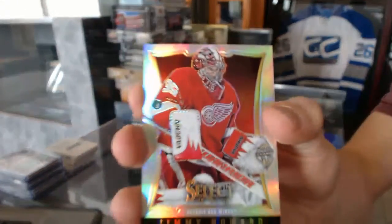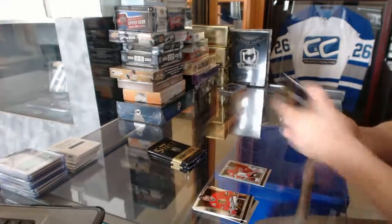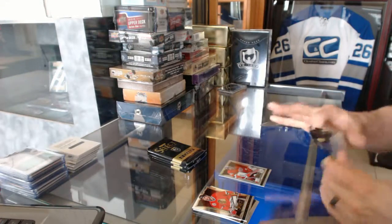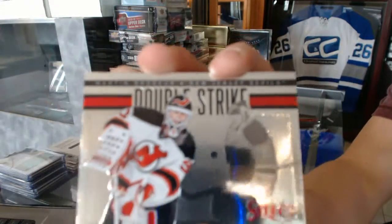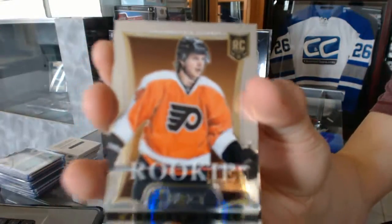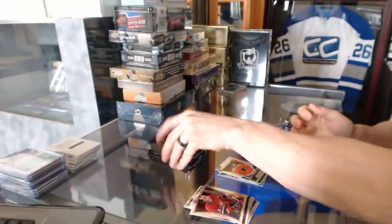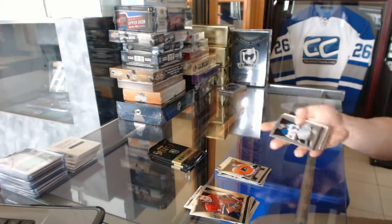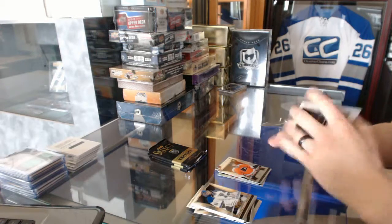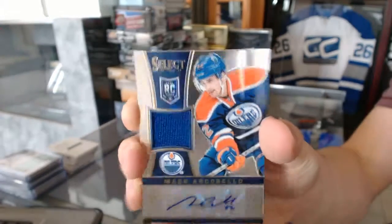We've got a rainbow for the Detroit Red Wings, Jimmy Howard. Double strike for the New Jersey Devils, Marty Brodeur. And a rookie for the Philadelphia Flyers, Matthew Conan — The Barbarian. Rookie jersey autograph number to 199 for the Edmonton Oilers, Mark Archibald.